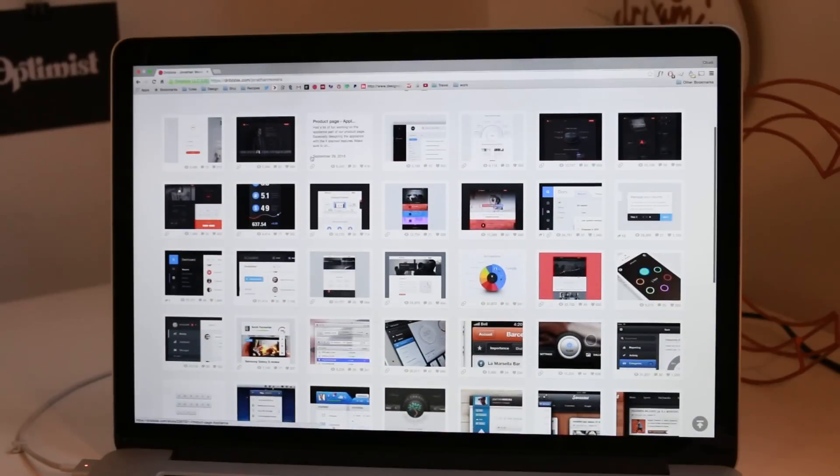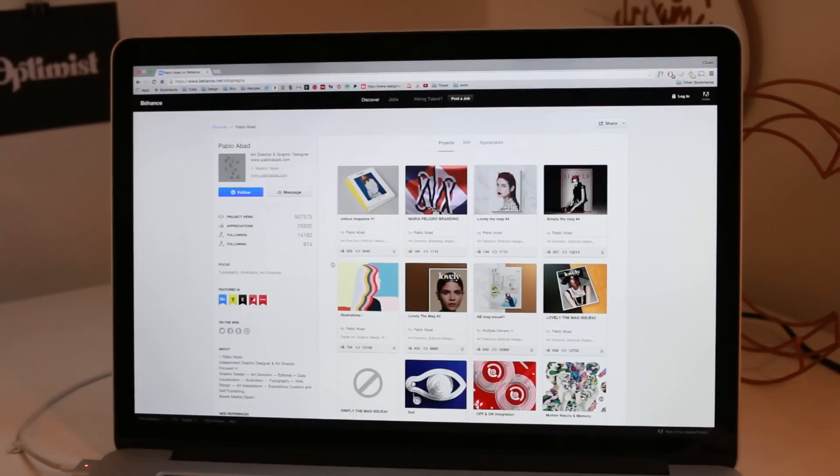There are lots of sites like Dribbble or Behance where you can upload your work and create projects, but I just think it's much more professional to have your own space to show off your work. You can have a Dribbble profile as well, but having your own website that features all your work and also talks a bit about you and your process is going to be much more professional and more useful.